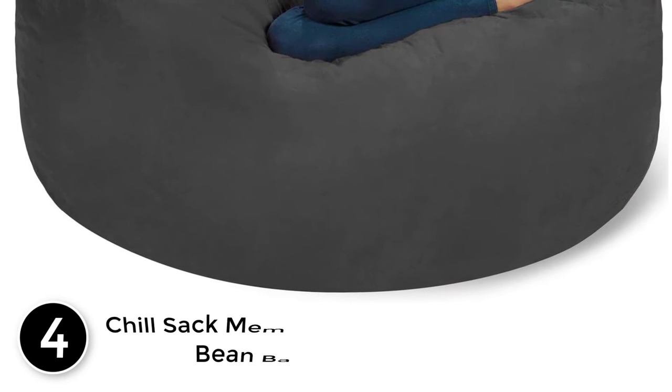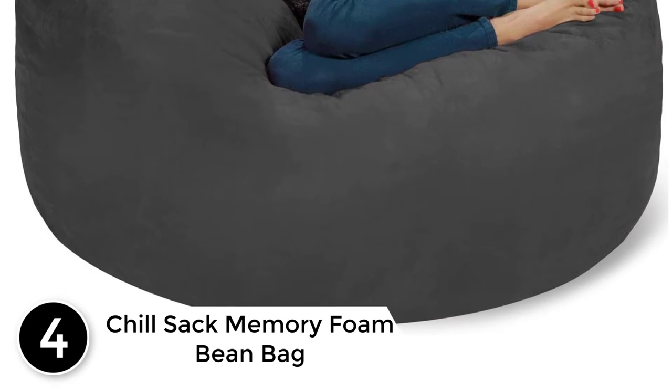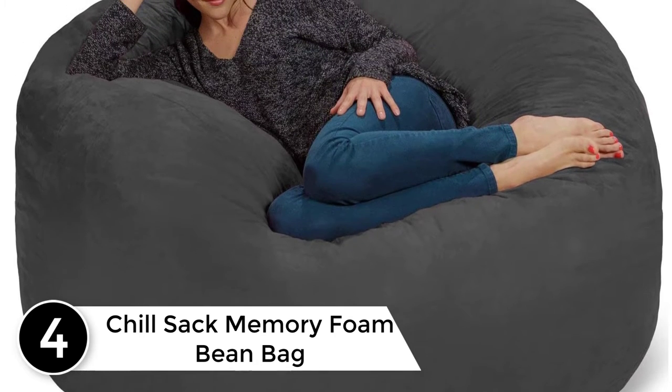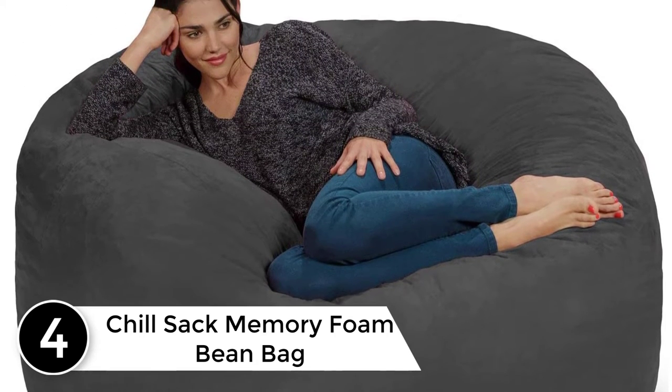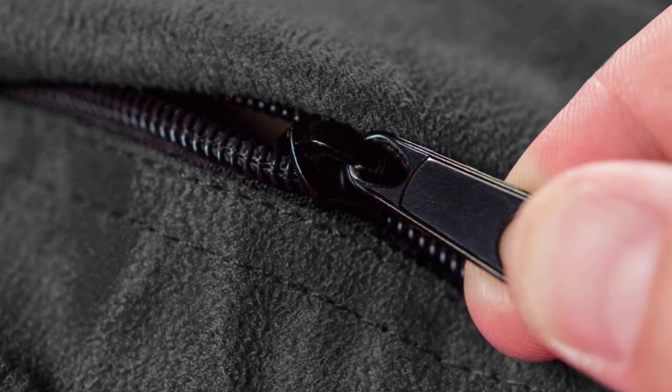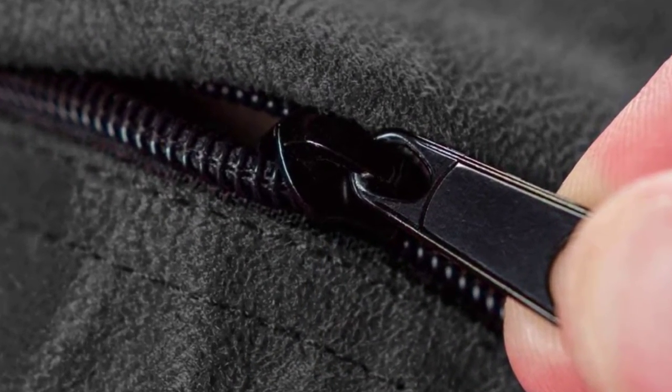At number four: Chill Sack Memory Foam Beanbag. The Chill Sack oversized memory foam beanbag is ideal for everyone and every room. Whether you are purchasing it for the basement or a kids' room, it will give you the convenience that you cannot get with any other beanbag chair.